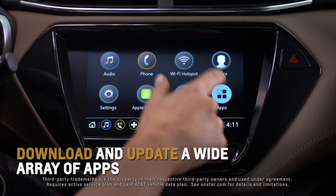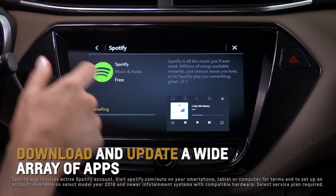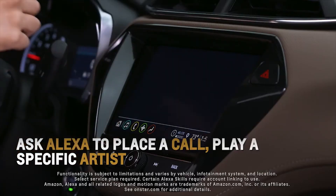If equipped, you can download and update a wide array of apps developed specifically for in-vehicle use, such as the Weather Channel or Spotify.